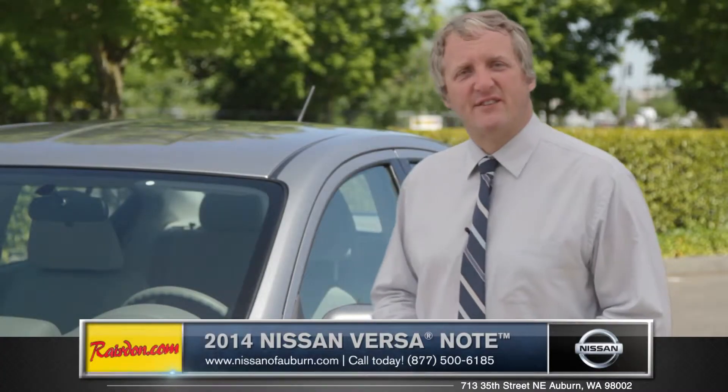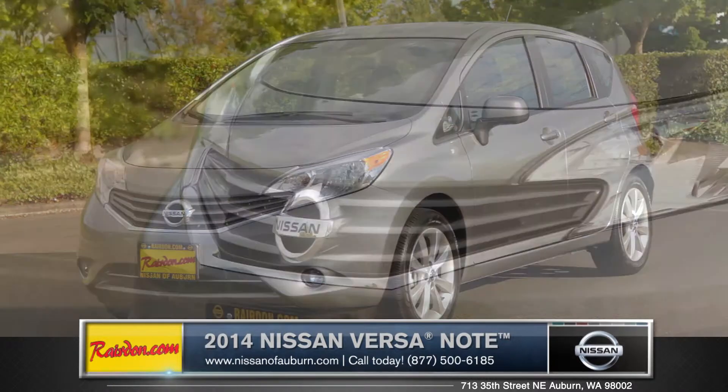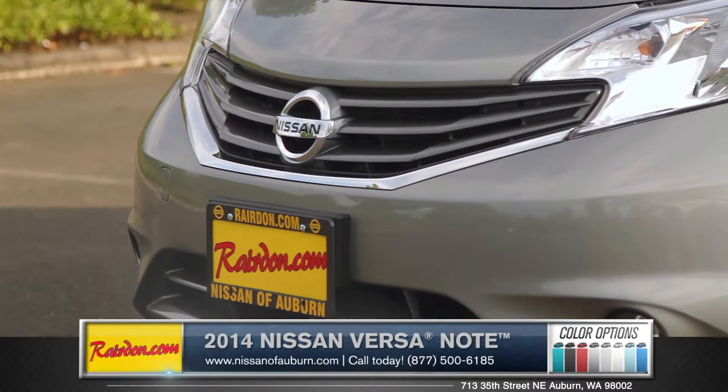Hi, I'm Rob, and today I'm standing next to the 2014 Nissan Versa Note. With an athletic build and a bold front fascia, it stands out in the world of small cars.